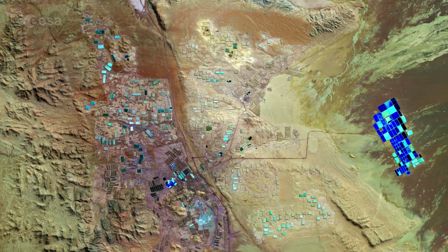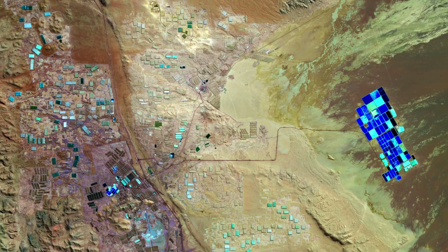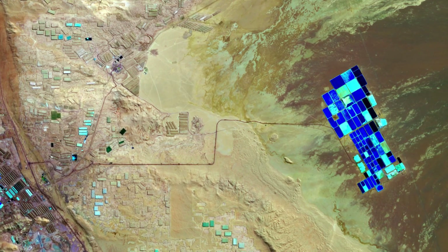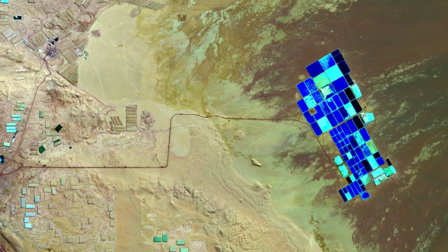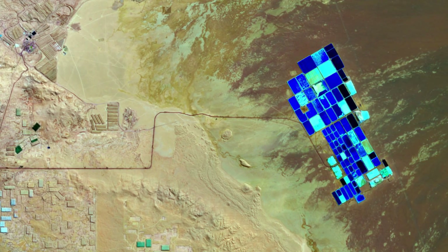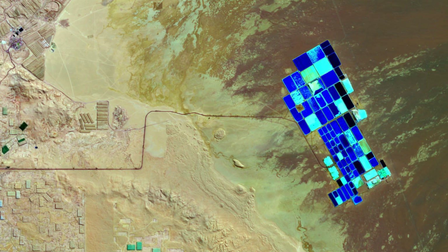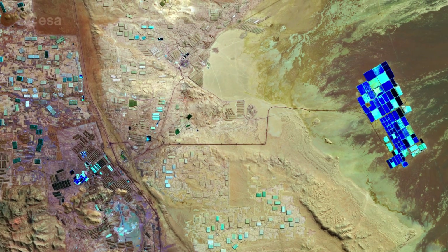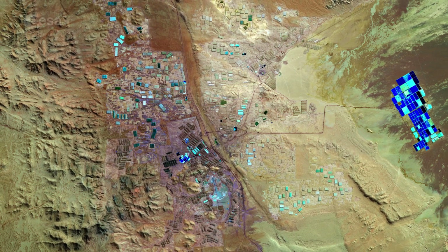The geometric shapes on the right are large evaporation ponds. Brine is pumped to the surface through a network of wells into the shallow ponds. The dry and windy climate enhances the evaporation of the water and leaves concentrated salts behind for the extraction of lithium, which is used in the manufacturing of batteries. The bright turquoise colours of the evaporation ponds are in stark contrast with the surrounding desert landscape, making them easily identifiable from space.